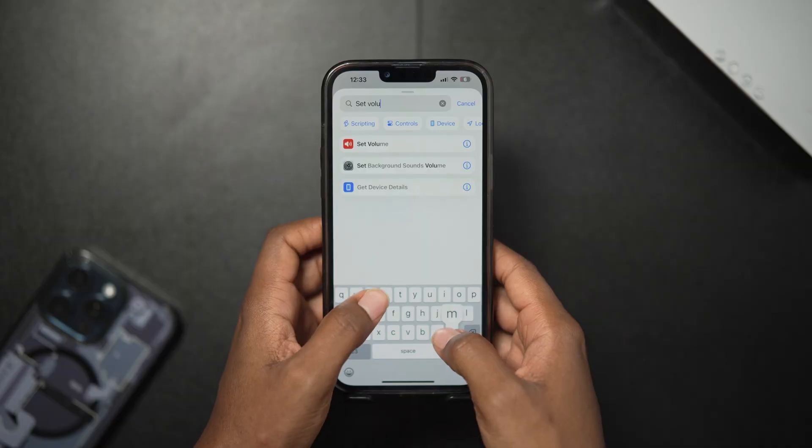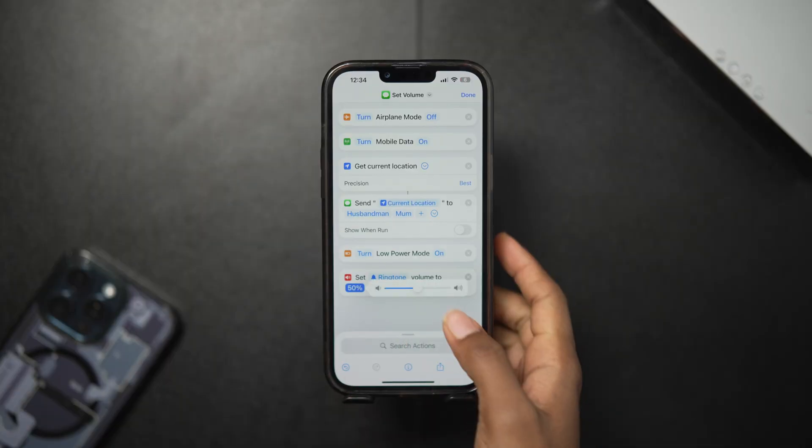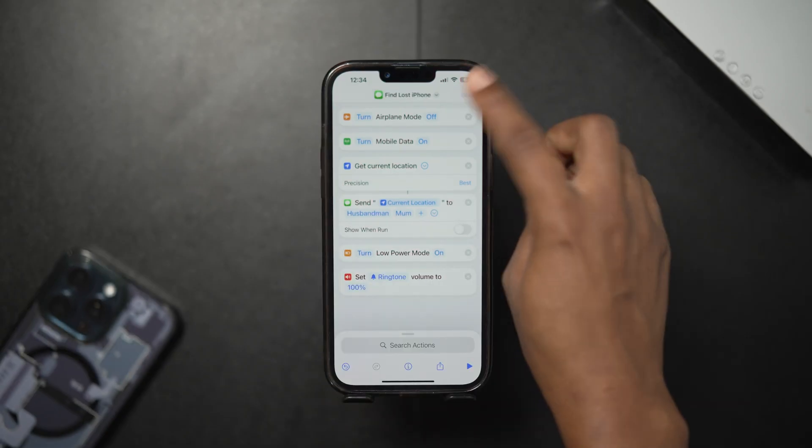Lastly, look for 'Set Volume', switch it from media to ringtone — that's very important. Then raise it to 100%. This makes sure that when you reach your phone's location, it will ring at full volume when you try to call it. Rename your shortcut to something like 'Find My Phone' and save it.